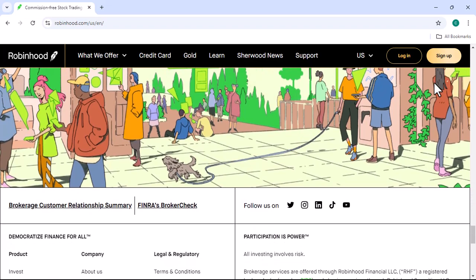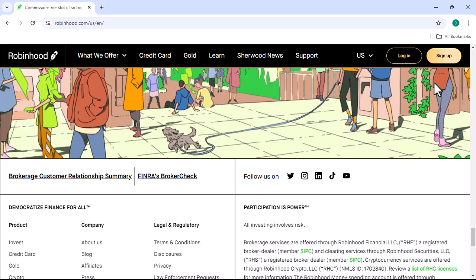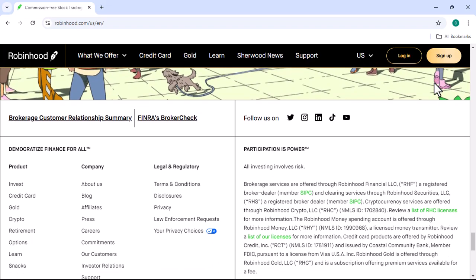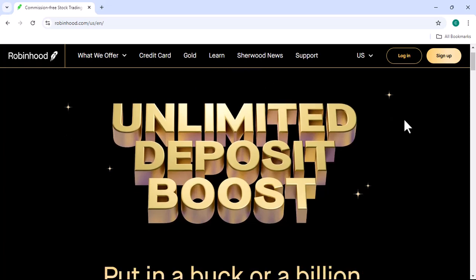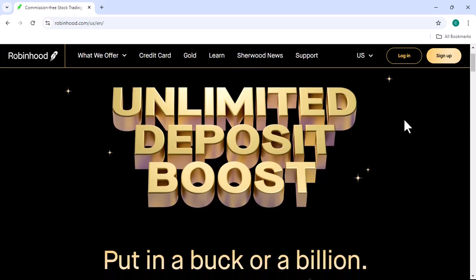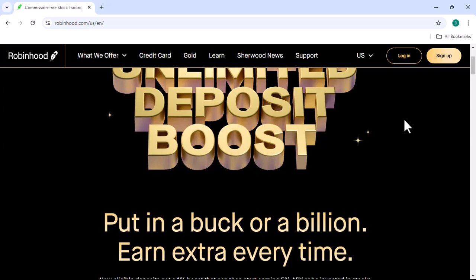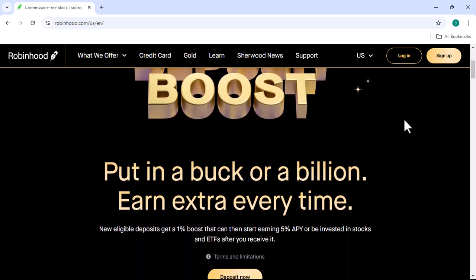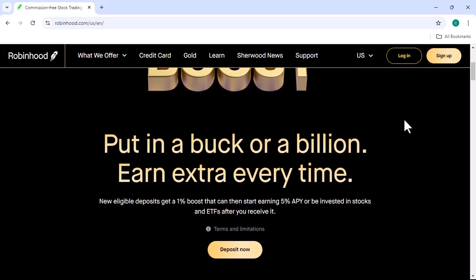Buying Bitcoin on Robinhood is a relatively straightforward process. However, it's important to understand the risks and rewards involved. Do your research and invest wisely. With that said, thanks for watching. If you have any questions, feel free to leave a comment below. Until next time.